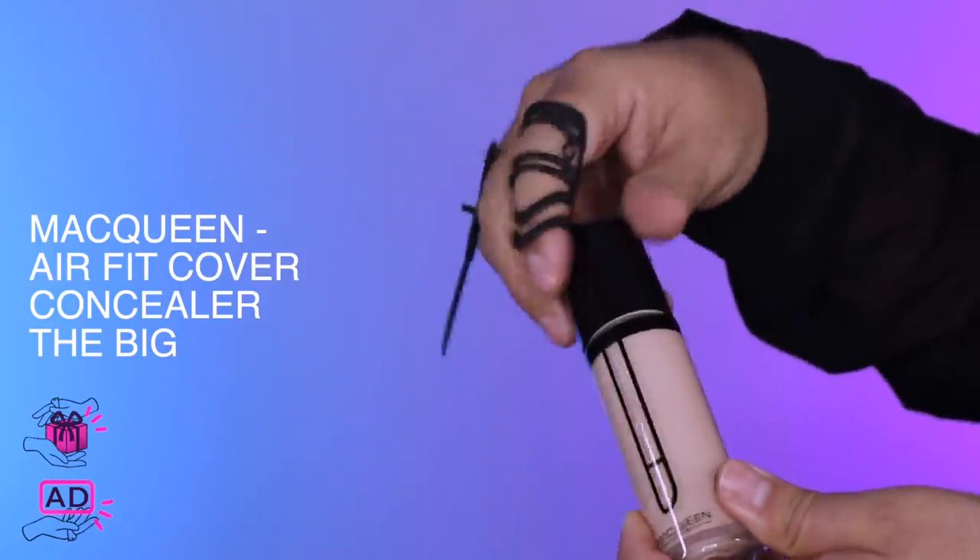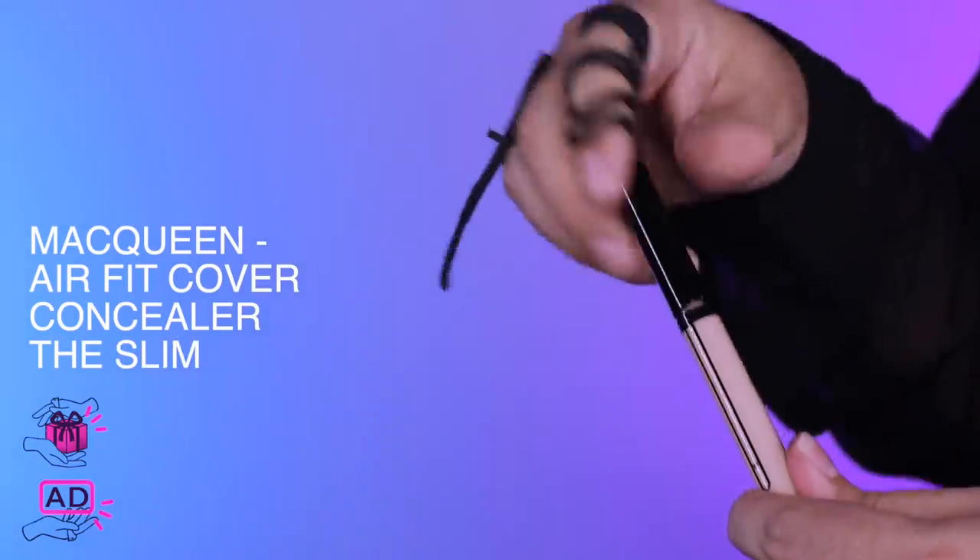I like to let my skincare sit for a minute or two before my foundation, just so my skin can do what it needs to do with it. Let's talk about McQueen — it's a really great brand. I love their eye pencils; they're incredibly long lasting and extremely affordable. This is the McQueen Air Fit Cover Concealer, but they also make the slim version as well.